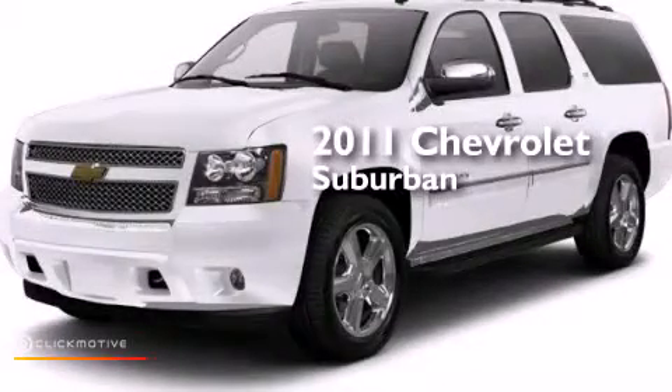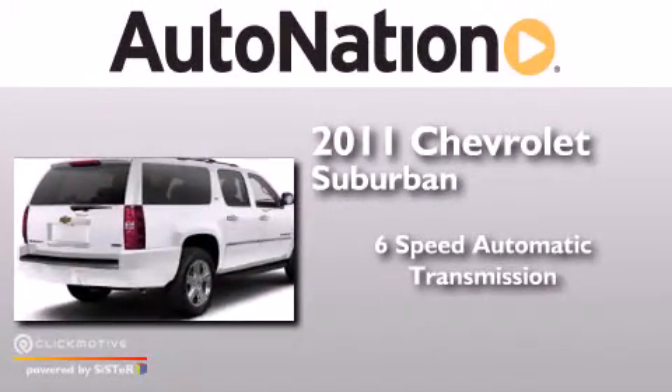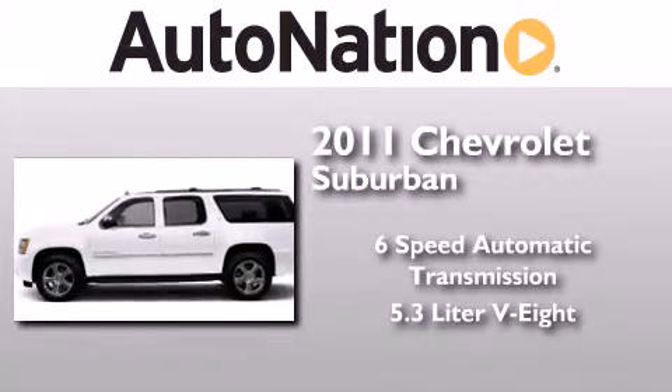This is a certified pre-owned 2011 Chevrolet Suburban. This SUV has a 6-speed automatic transmission and a 5.3-liter V8.